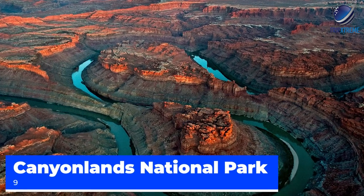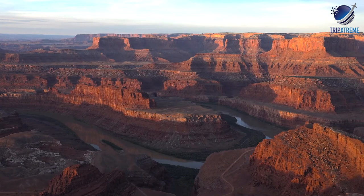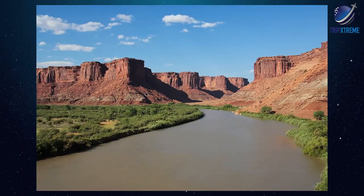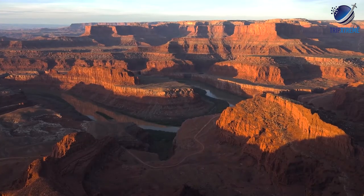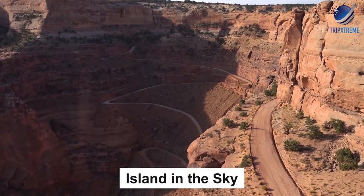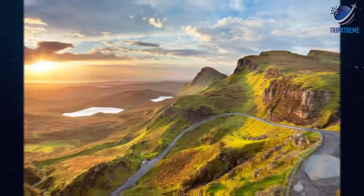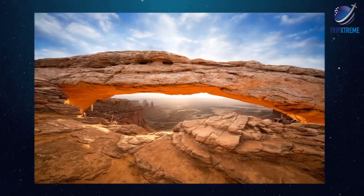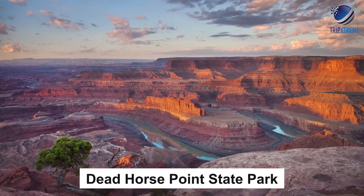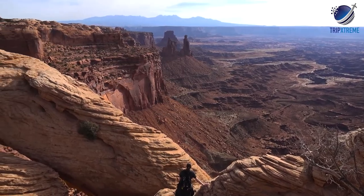At number 9, Canyonlands National Park. If you can't make it to the Grand Canyon or you're seeking a less crowded park with similar geological features, consider Canyonlands in southeastern Utah. The Colorado and Green Rivers cut through the park and act as a natural divider between three designated sections: Island in the Sky, the Needles and the Maze. Island in the Sky is the most popular among visitors, containing diverse hiking opportunities, a scenic driving route with pull-out spaces and picnic areas. Some of the best stops include Mesa Arch and Aztec Butte. If you have time, schedule a stop at Dead Horse Point State Park near the entrance to Island in the Sky to witness a spectacular sunset over the canyon.